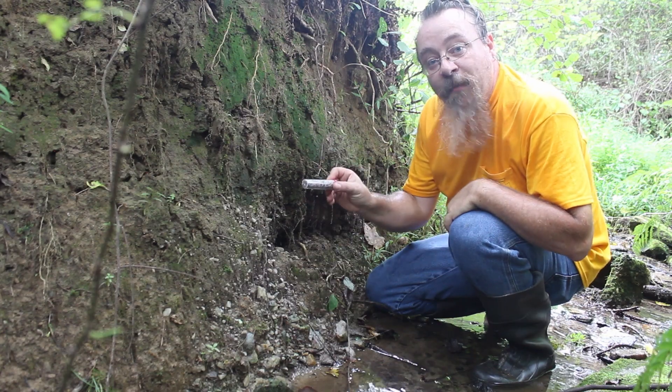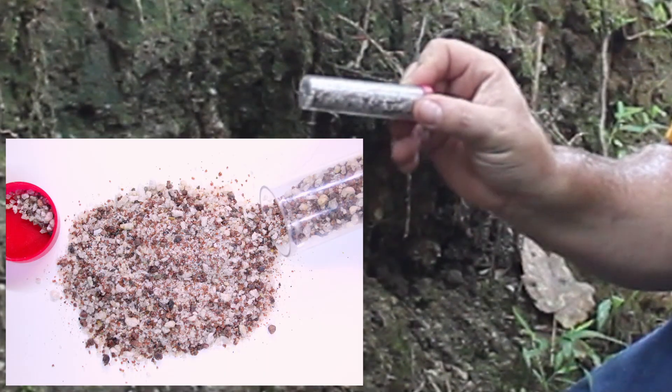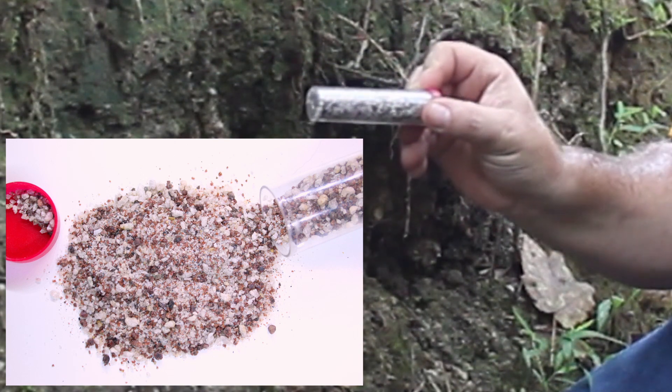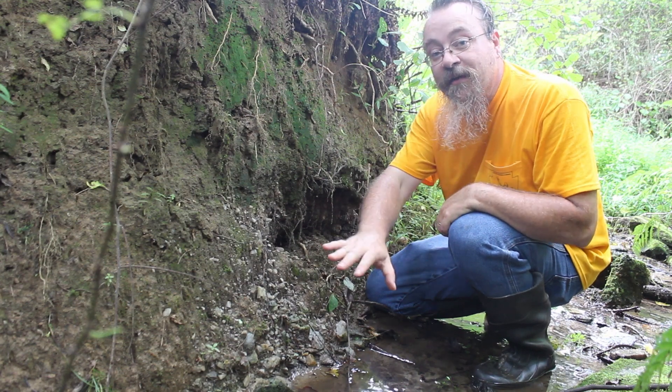But when I pan it out, I get very small, bright white quartz and also very small, bright red garnets, which are different than the garnets lining this stream.